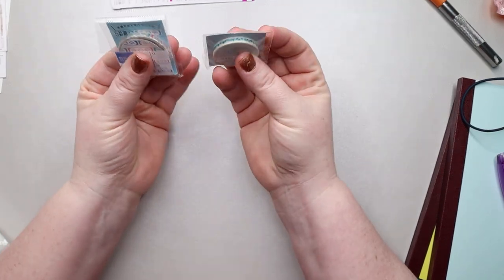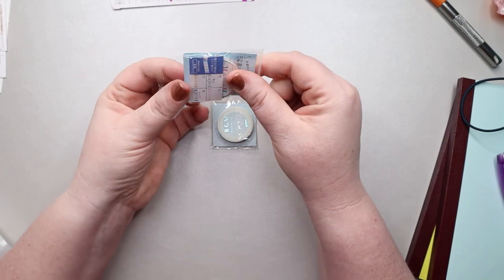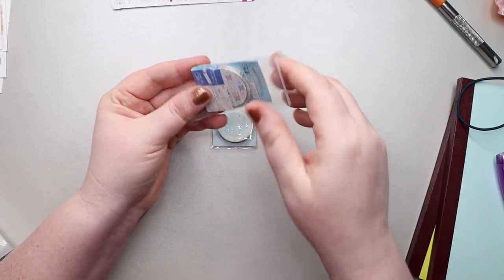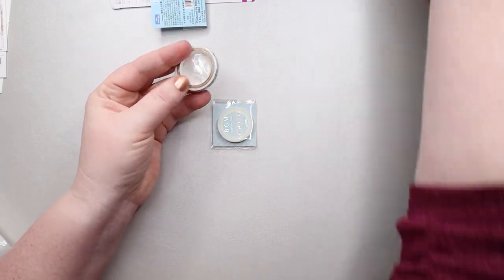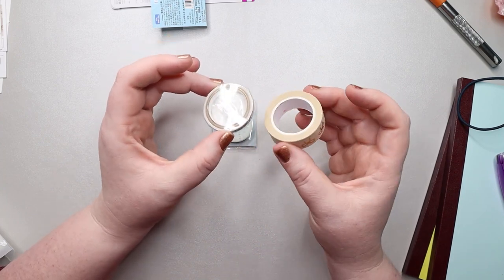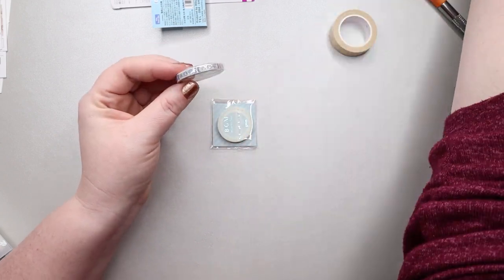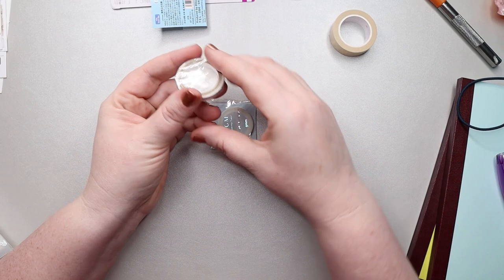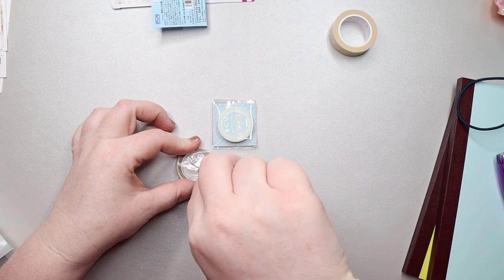I also ordered these two little washi tapes — I thought they were really cute. I don't know if I'm going to use them in this planner or in my main planner, or some combination thereof. There's a lot less on these rolls than you would get in like a Simply Gilded roll, and it's a lot thinner too — probably a four millimeter rather than five.